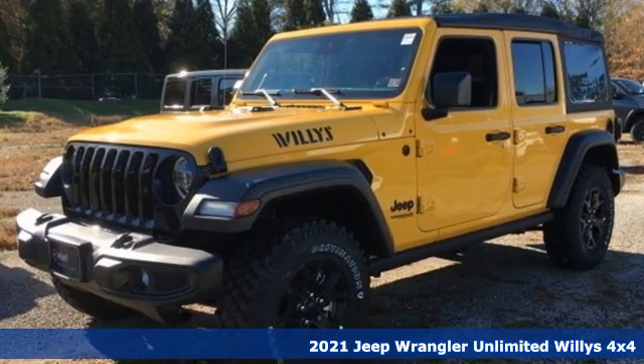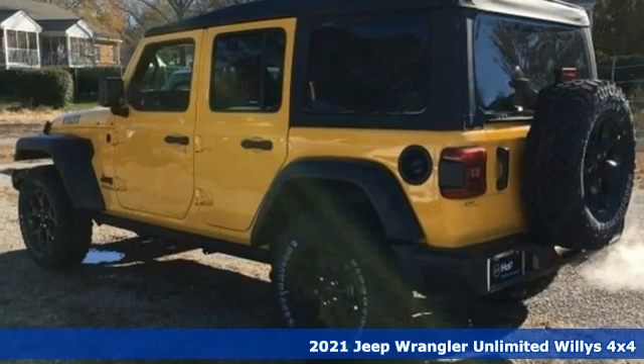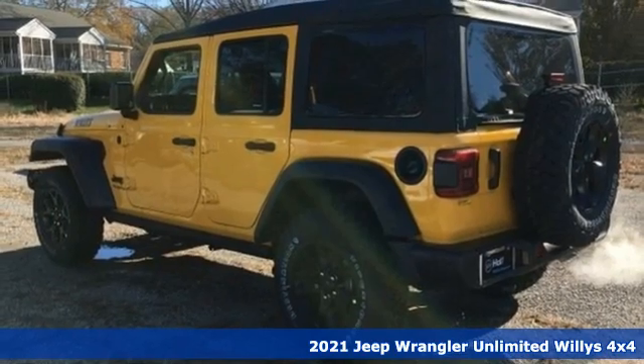It's a new 2021 Jeep Wrangler. Everywhere you want to go, anything you want to do, Jeep takes you there.